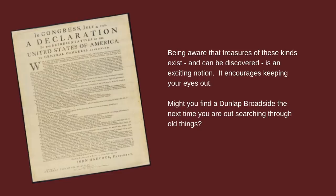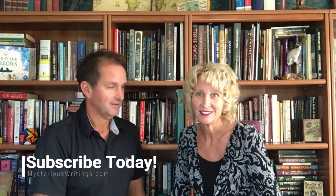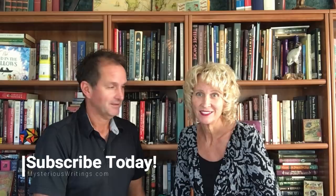Being aware that treasures of these kinds exist and can be discovered is an exciting notion — it encourages keeping your eye out. Might you find a Dunlap broadside the next time you're out searching through old things? We really will have to keep our eyes out; there could be another one out there to find. And you should too. Subscribe, give us a thumbs up, and as always, see you next time. Thanks for watching.